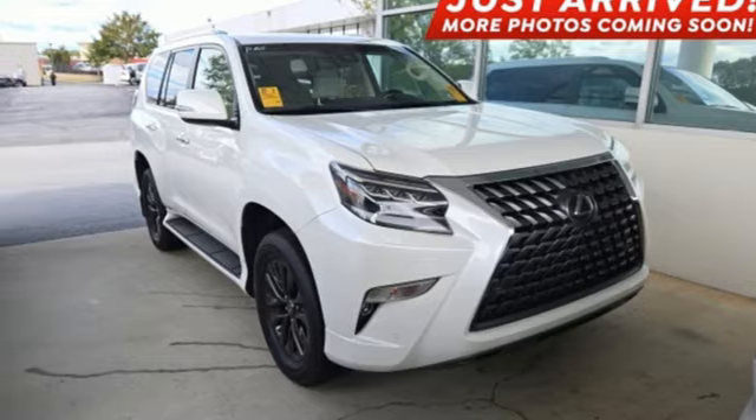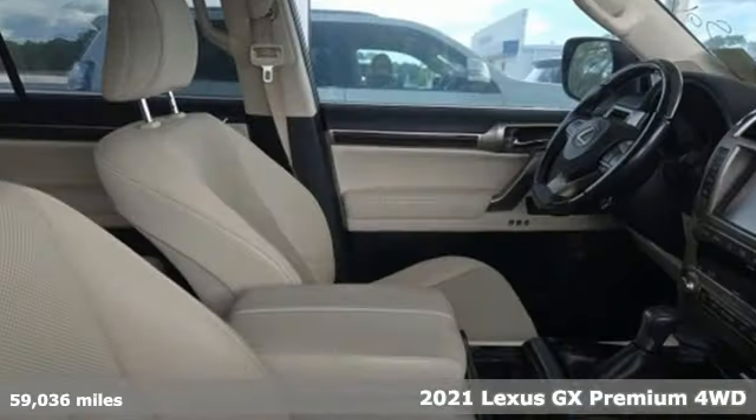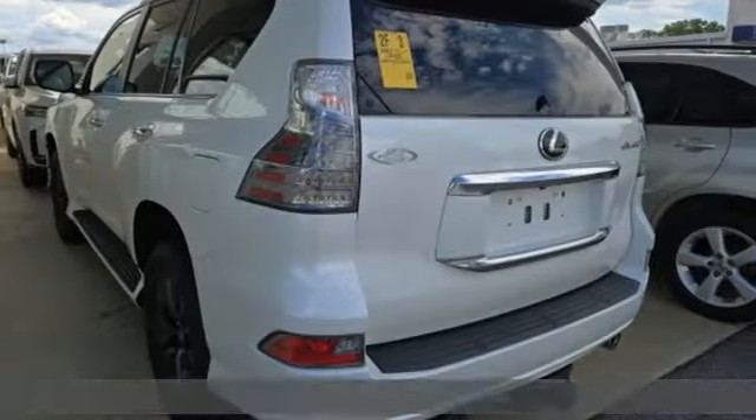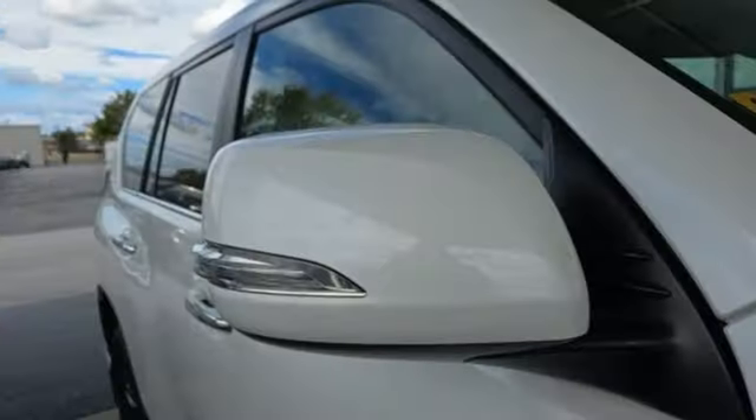It's a 2021 Lexus GX. From the power to impress with elegance and luxury in the city, to the capability and versatility to hit the trails in the great wide open, it's your partner in spontaneity.